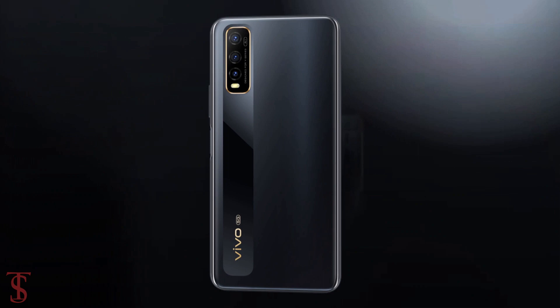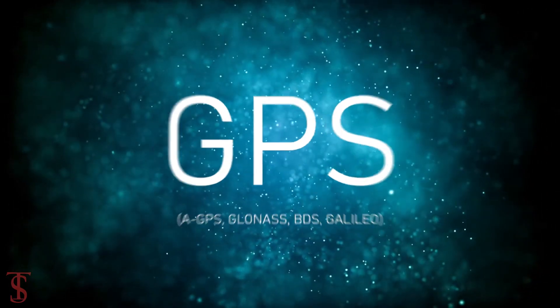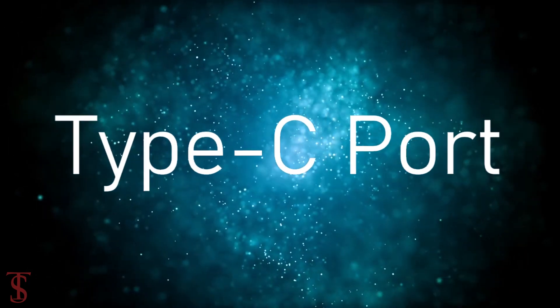The connectivity options on the phone include 5G, dual-band Wi-Fi, Bluetooth 5.0, GPS, a 3.5mm headphone jack, and a USB Type-C charging port.